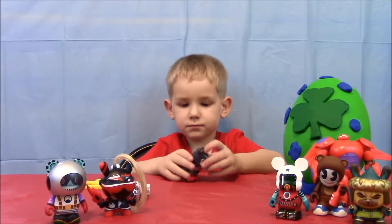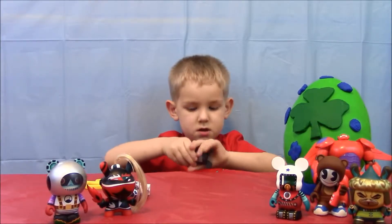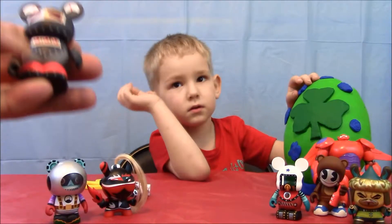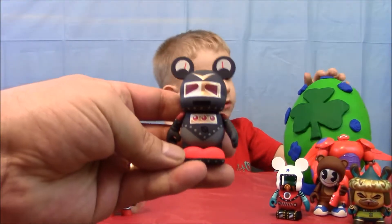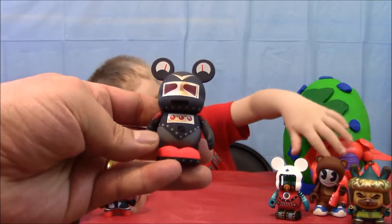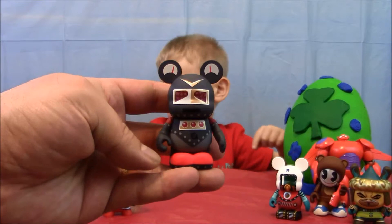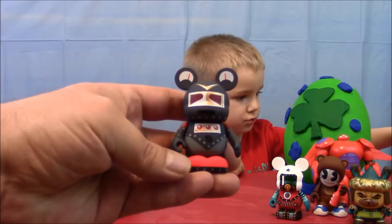Our third and final Mix and Match Vinylmation Robot Series 2. Let me see him before he pulls his head off - we'll do that at the end, remember? Let's show everybody what he looks like. So here is our next Mix and Match Vinylmation. I think of the Vinylmation series this has got to be one of my favorites. The Have a Last were really cool too - we're going to be doing some more Have a Last real soon, and Urban Redux and a couple others. So stay tuned.